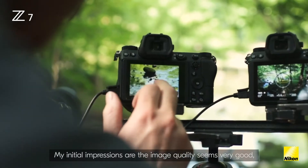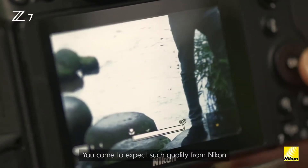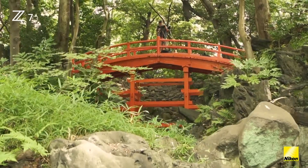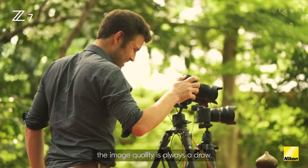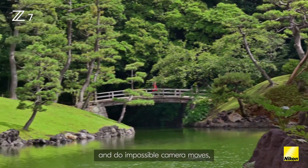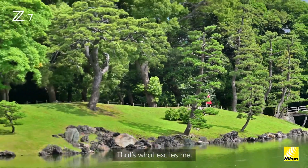My initial impressions are that the image quality seems very good — very sharp throughout from the corners to the center. You've come to expect such quality from Nikon, and it certainly is impressive. With the new Nikon Z7, the image quality is always a draw. You can do a lot of the camera work in post, and that allows you to connect scenes and do impossible camera moves — things that have never been done before. That's what excites me.